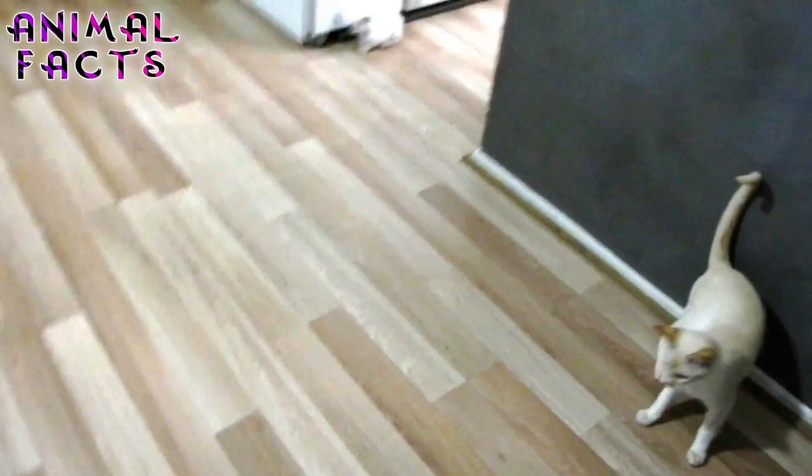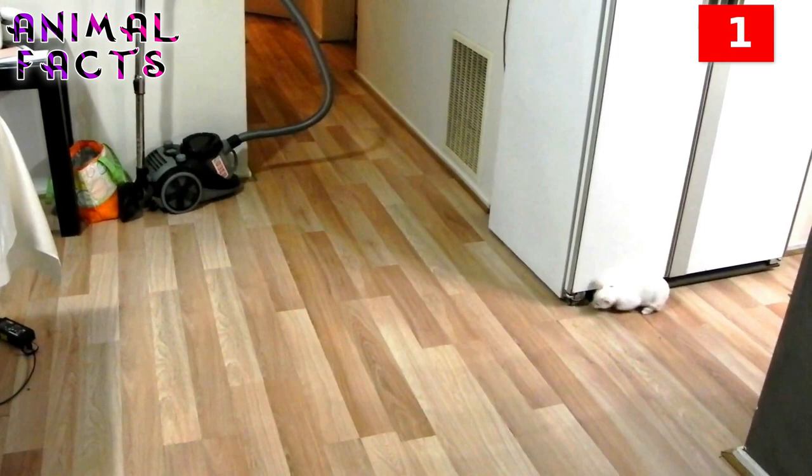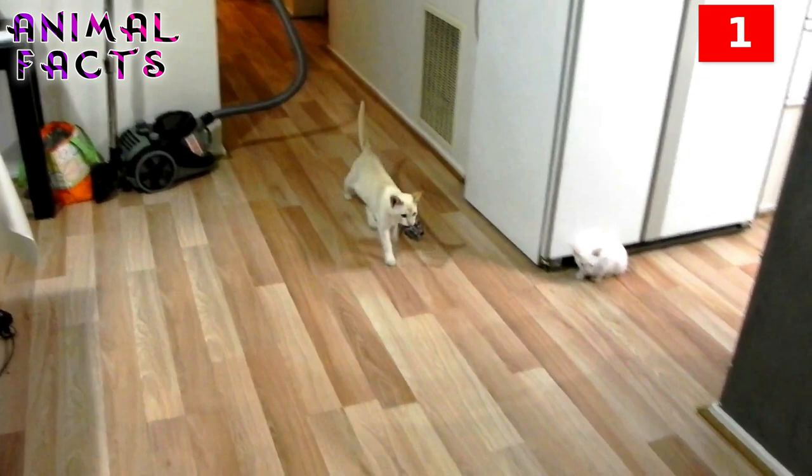Number 1. The Siamese is very intelligent and highly trainable. Siamese cats can be trained to perform tricks and fetch on command and walk on a leash. They enjoy a challenge, so puzzle toys, clickers, and even agility courses made in the house are all great options to have on hand. It doesn't really matter to them what trick they're doing, as long as they're doing it with you.